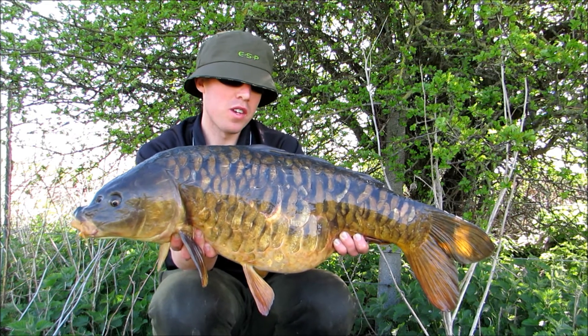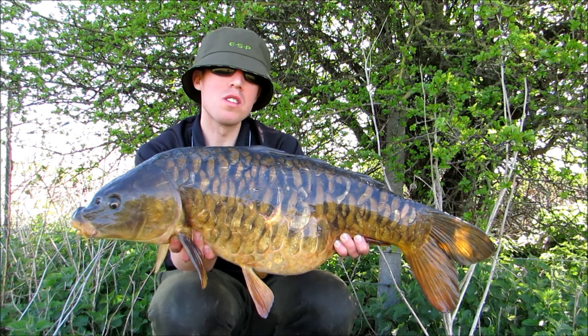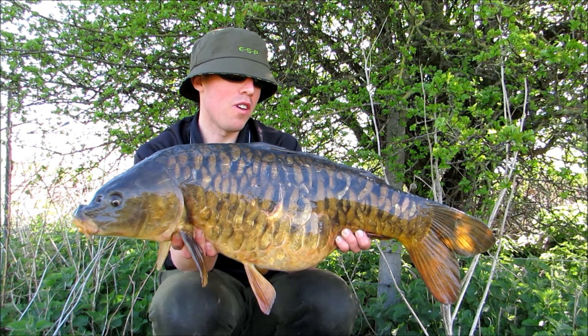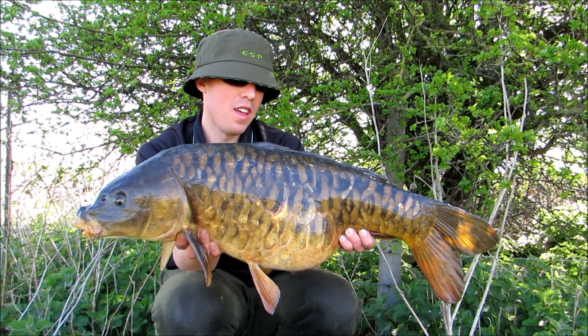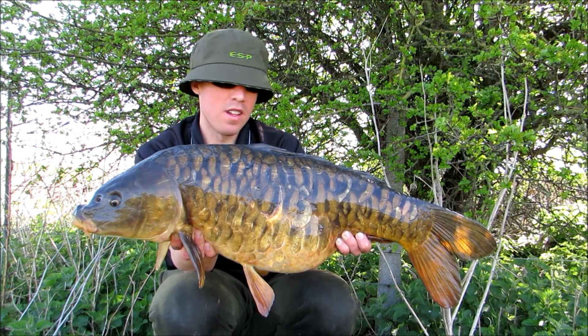Minimal gear, got the fish feeding, and all it was was a single mixer soaked in salmon oil. It was on the surface for probably about 30 seconds after getting them going, and it was just away. It was a hell of a scrap.